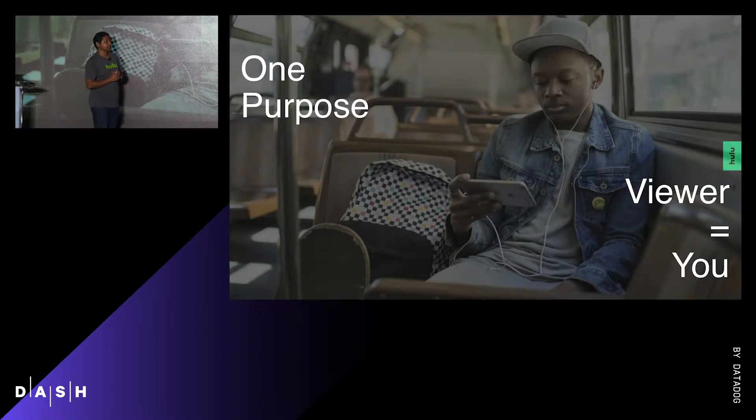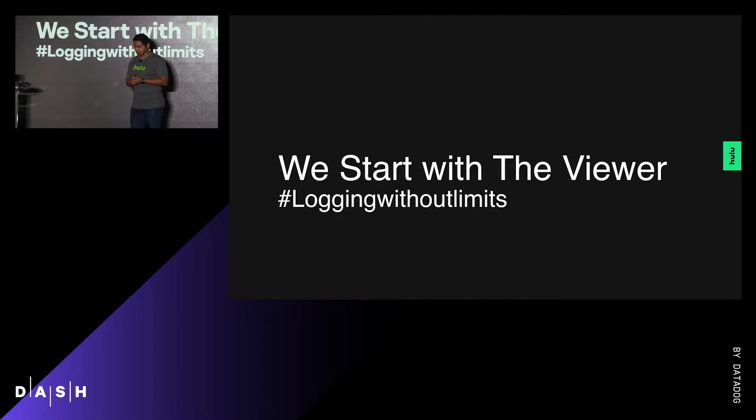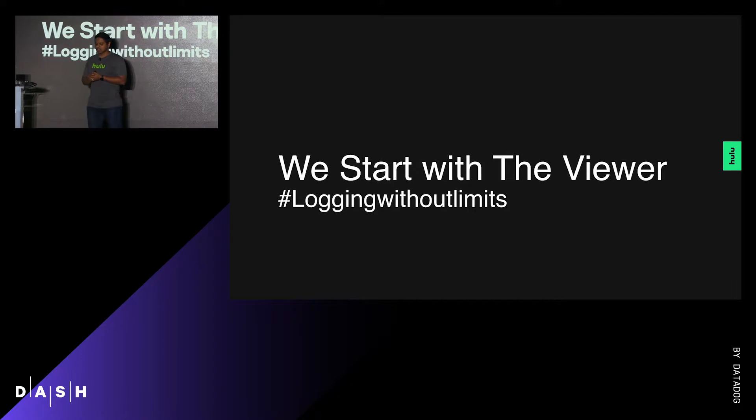But we have one purpose, and that is you, our viewer. One of our core values is to start with the viewer — it's the first thing they tell you on day one at Hulu. We don't just want to know about some viewers; we want to know everything about each one of our viewers' experience, which means a lot of logs. And we can't possibly index everything that we ingest — hence logging without limits.